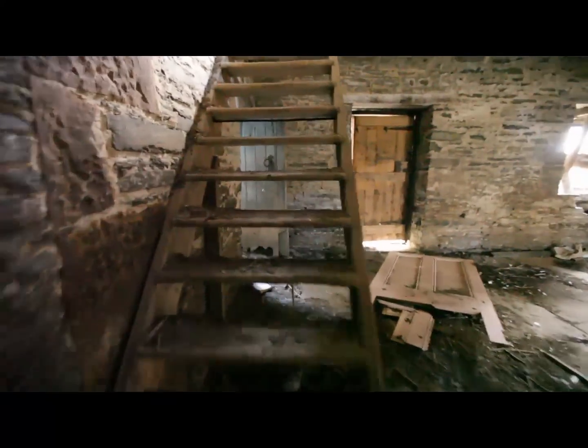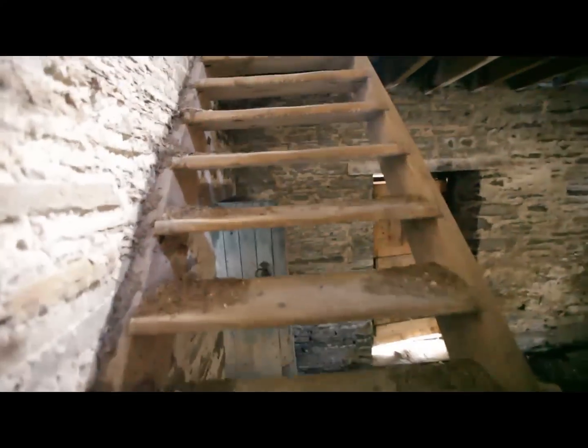Okay, so next I want to show you — we're going to go upstairs, very carefully I have to say. I'm getting excited about that light that's coming in; it's very nice.